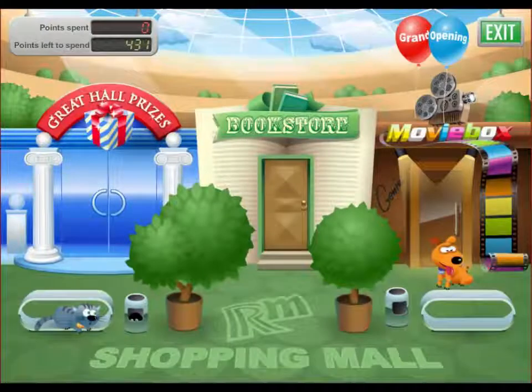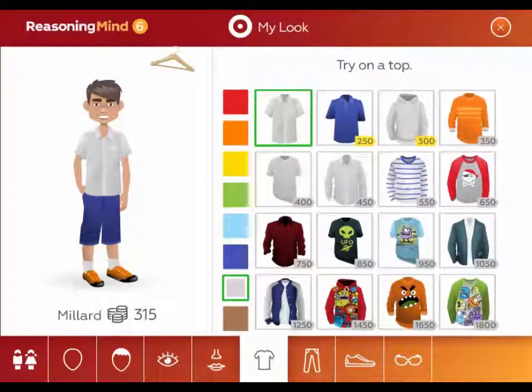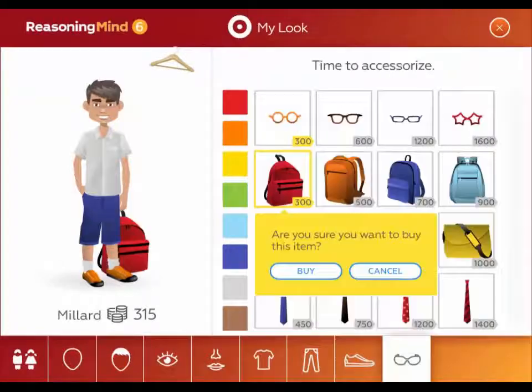But the program does more than support the classroom teacher — it also keeps students motivated and wanting to learn. In grades 3-5, students earn points for solving problems correctly and then trade them in for valuable prizes, videos, or books to read. In grades 6-8, they start out creating a personal avatar that they can customize as they earn points for doing well.